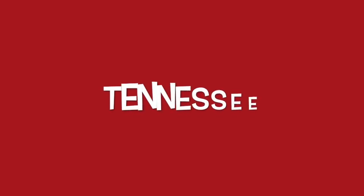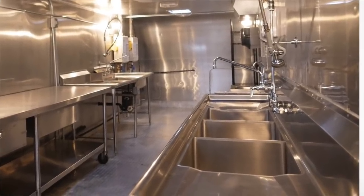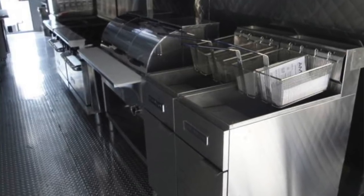Right in the volunteer state of Tennessee. All of our mobile kitchen units come with three compartment sinks, hand washing sinks, Ansul fire suppression system, deep fryers, ranges, griddles, convection oven combos, and even more.